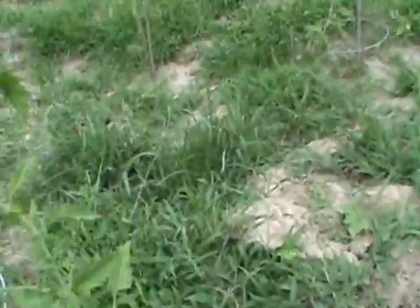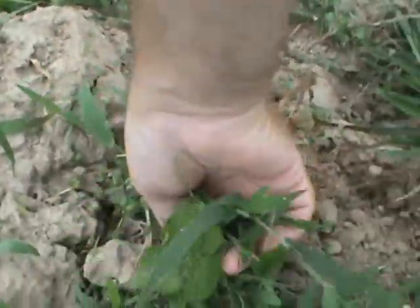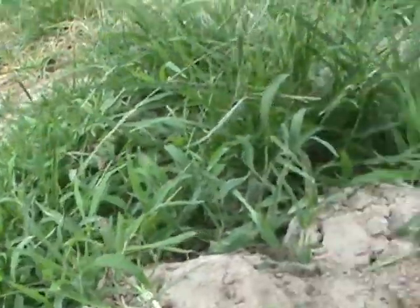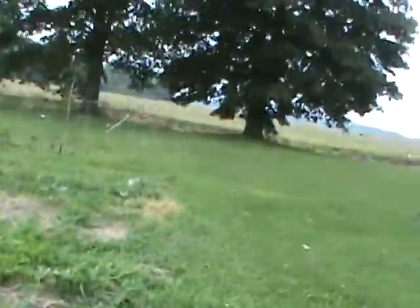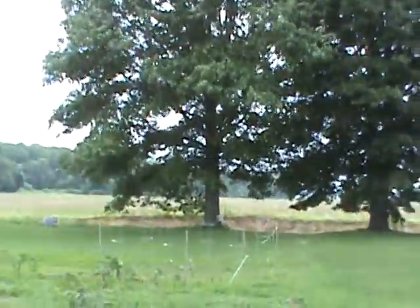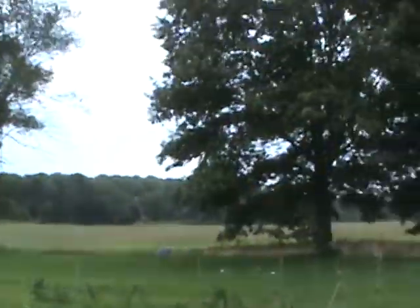These are heirloom varieties, so this is stuff you can't just get on the market easily. You can get it on the internet, but you can't just go to China Mart and ask for red okra seeds — they don't have that; they have the genetically modified stuff mostly. Look at the back of the leaves — when you see the back of the leaves like that, you know it's going to rain. That is a fact.